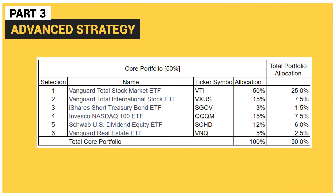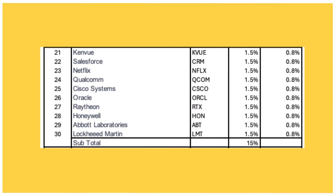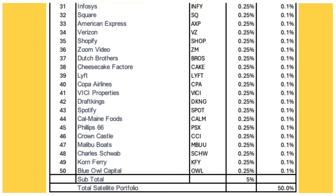Here's an example of the core satellite NFL team portfolio. You may pause the video to see the full roster.